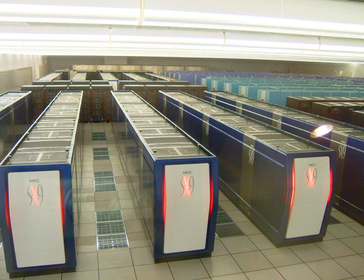The RIKEN MDG-GRAPE-3 for Molecular Dynamics Simulations of Proteins is a special-purpose petascale supercomputer at the Advanced Center for Computing and Communication, RIKEN in Wako, Saitama, just outside Tokyo. It uses over 4,800 custom MDG-GRAPE-3 chips as well as Intel Xeon processors. However, given that it is a special-purpose computer, it cannot appear on the TOP500 list, which requires LINPACK benchmarking.